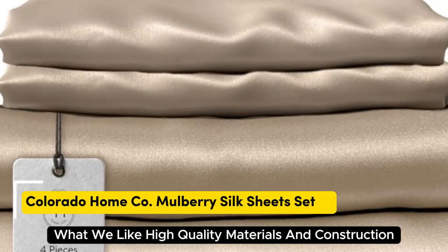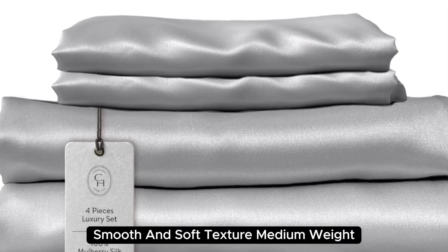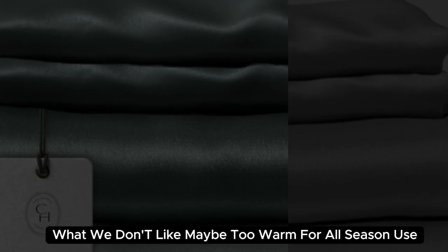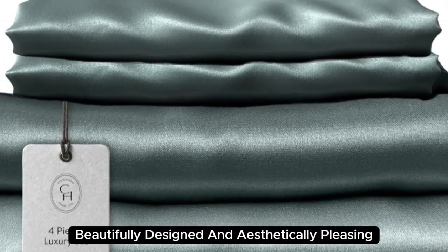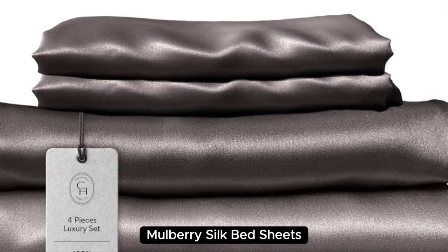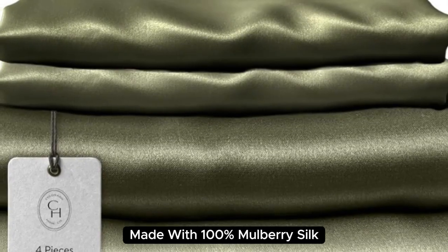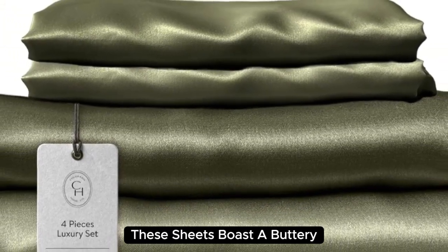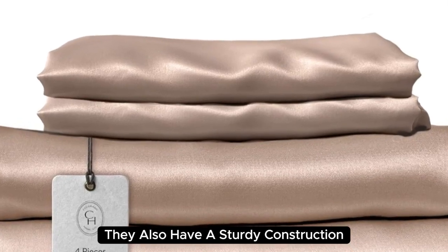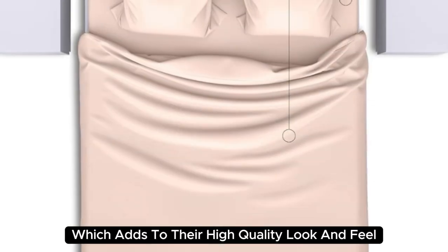Number 2. What we like: high-quality materials and construction, smooth and soft texture, medium weight. What we don't like: may be too warm for all-season use. Beautifully designed and aesthetically pleasing, Colorado Home's 22 momme Mulberry Silk Bed Sheets are a splurge-worthy addition to your home. Made with 100% mulberry silk, these sheets boast a buttery soft texture and lustrous finish with a sturdy medium-weight construction.